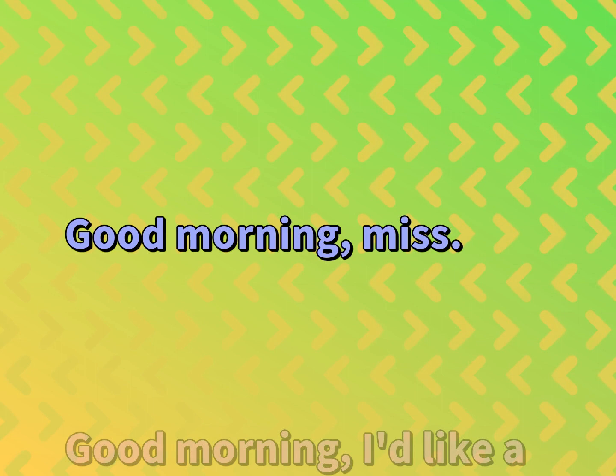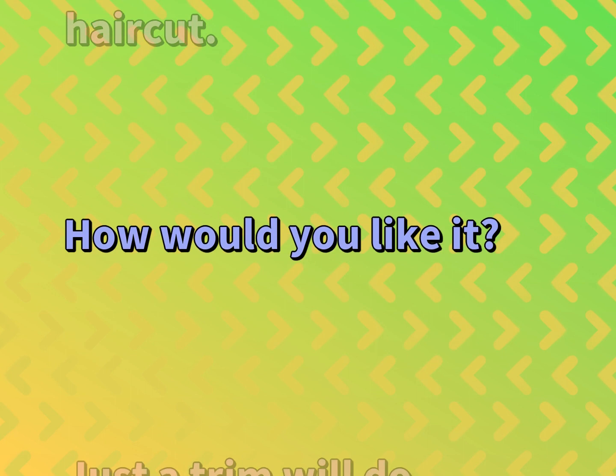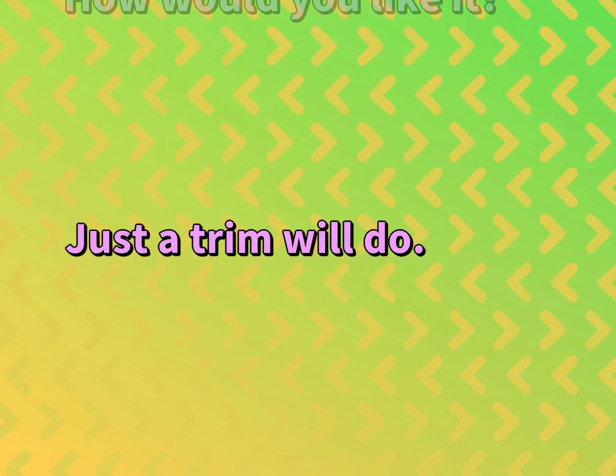Good morning, miss. Good morning. I'd like a haircut. How would you like it? Just a trim will do.